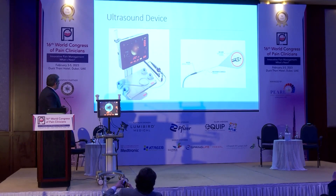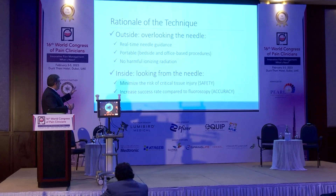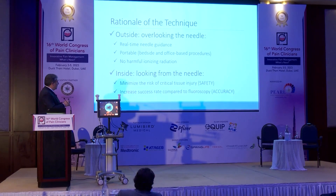So this is the device. The rationale of the technique is to look at the needle from the outside — you overlook the needle, so you have real-time guidance. You can see the vessels, you can see every structure on your way, and you can prevent puncturing a vessel. It's a portable device with no ionization. From inside the needle, this will minimize the risk of puncturing tissue and increase safety.